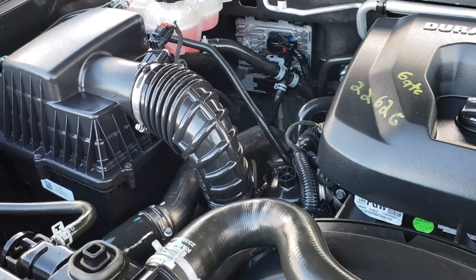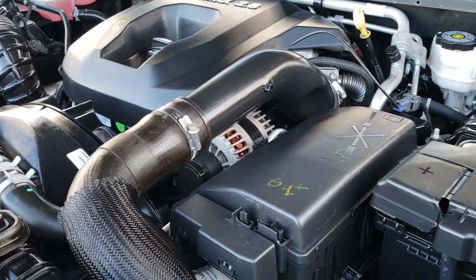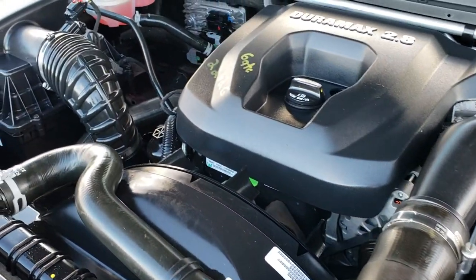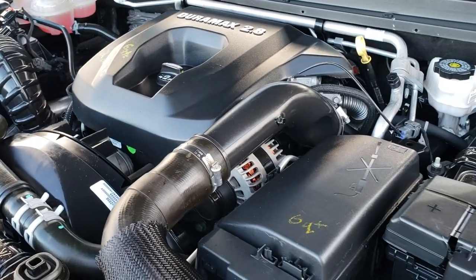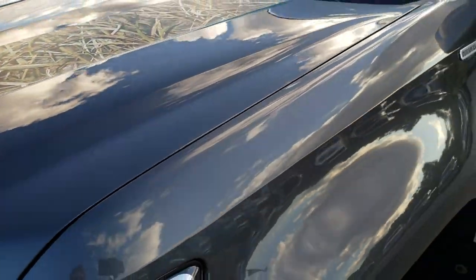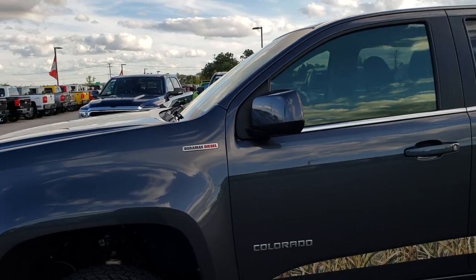Under the hood we have the 2.8 liter four cylinder Duramax diesel. The engine bay is very clean and runs very smooth. This truck has been fully safetied and inspected by our service shop — it has a fresh oil and filter change, all fluids have been checked and topped off, and it has been gone through mechanically 100% and is 100% ready to go.